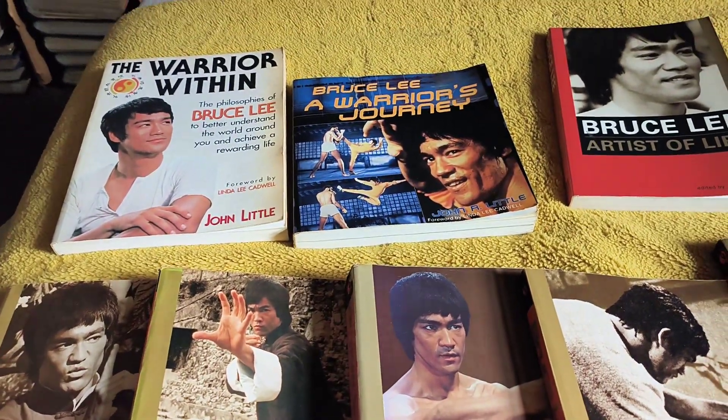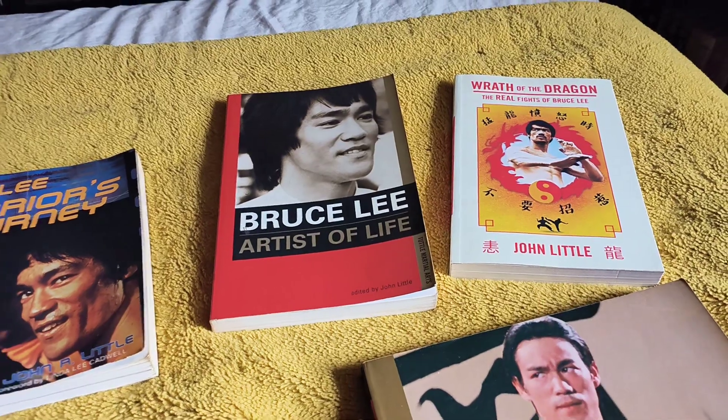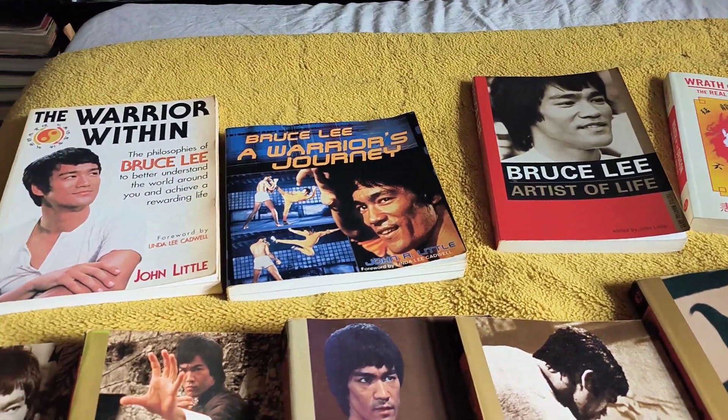Well, here we go, having a wee look at John Little's books again. I've updated it. That's the newest one I've added, The Wrath of the Dragon. But I picked these books up years ago.